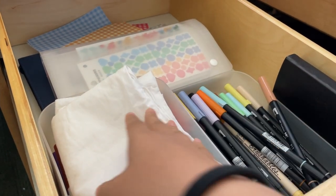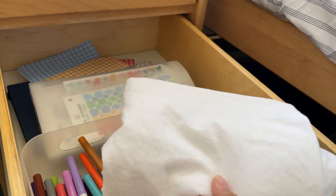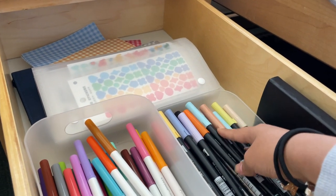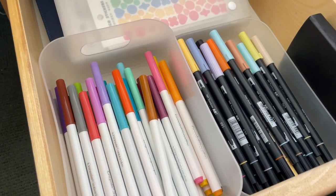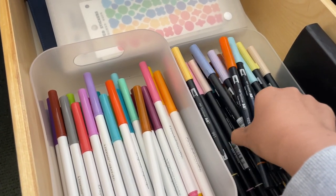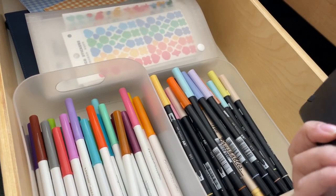Moving on to the second shelf — the first thing I have is the backdrop for all my Instagram photos. It's just a pillowcase and I leave it here where it's very accessible. I also have two containers: this first container holds all the Crayola Super Tips, which are bought from Target, and the next one holds my Tombos.